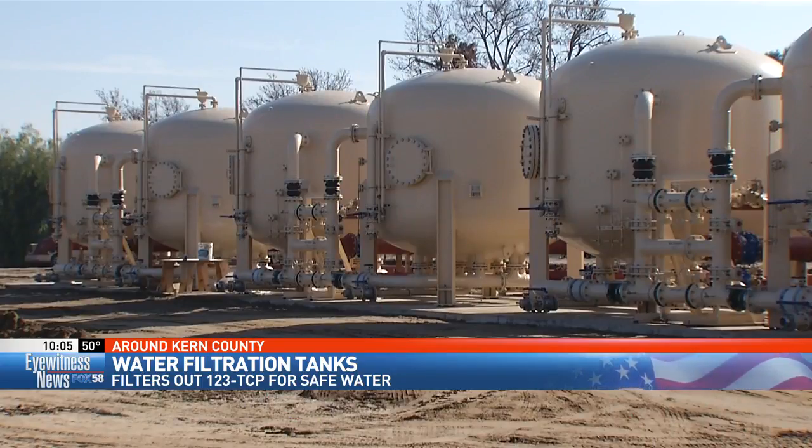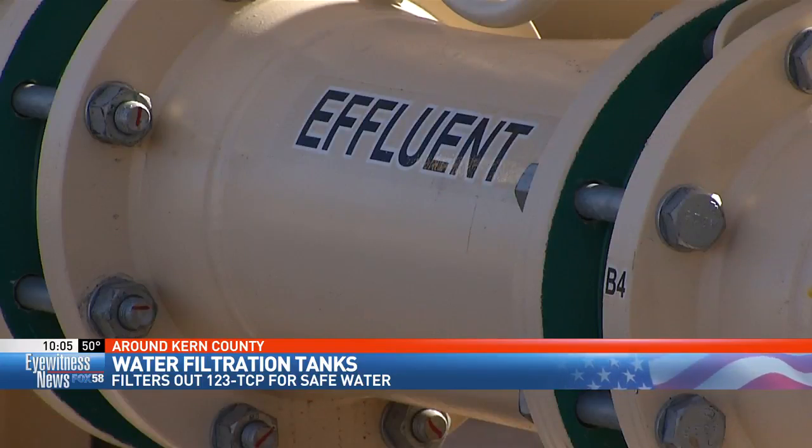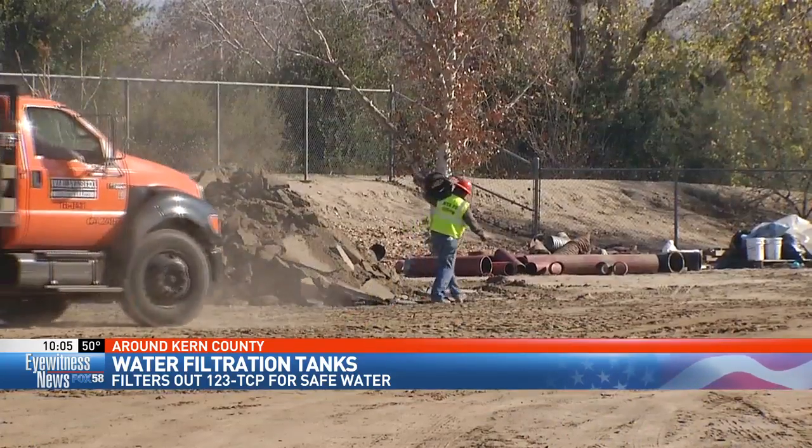The city's filtration tanks are not yet up and running but will be within the next several months. We have a plan to make sure that our existing clean wells as well as our surface water treatment plants are delivering clean water to people currently, as our other wells are offline and are being retrofitted with this filter process.